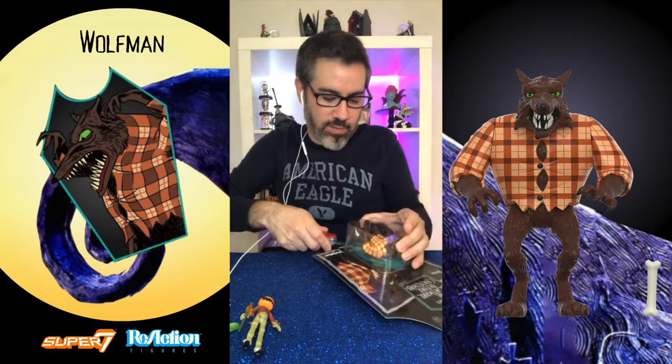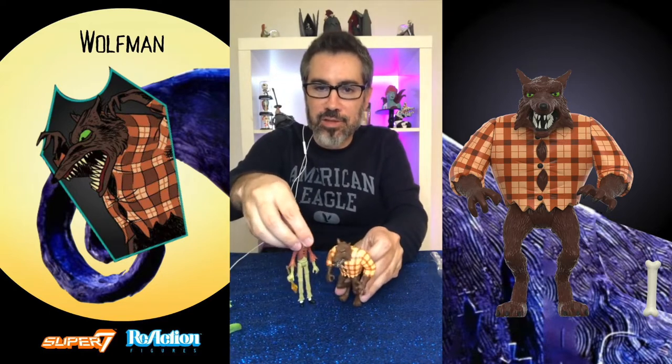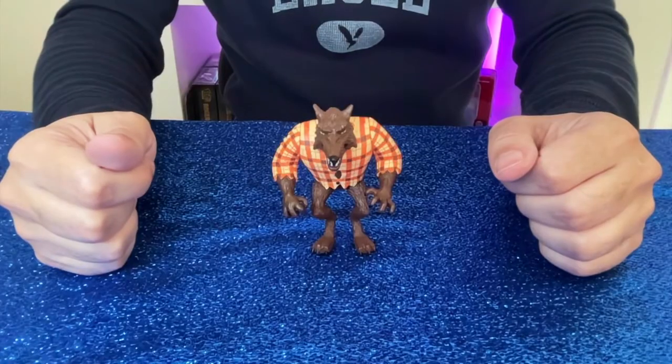Now we've got the Wolf Man — another background character and one of the bigger figures here. He's much much bigger than the other ones. Looking at him next to Jack, there's a huge difference in size comparison. His arms barely seemed like they'd move at all — that made me really nervous — though with a little bit of work they did move a little. He does have peg holes at the bottom and the head is also really tight, so I'd be really careful.